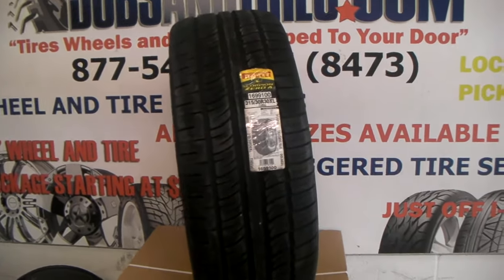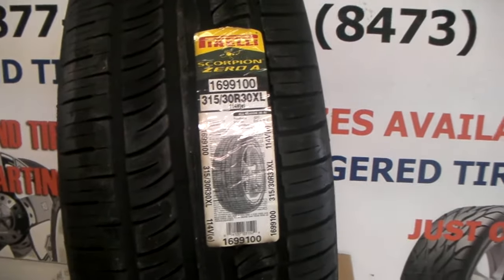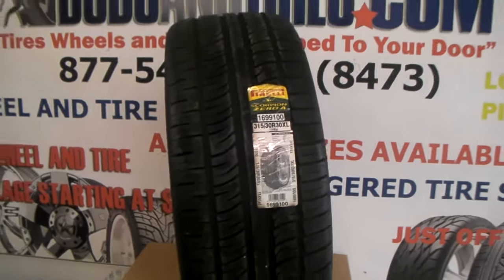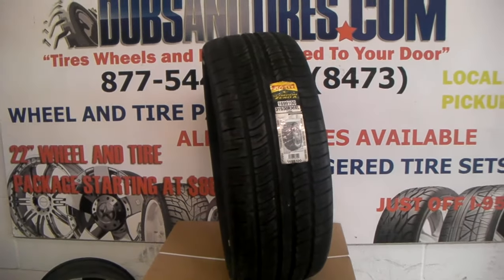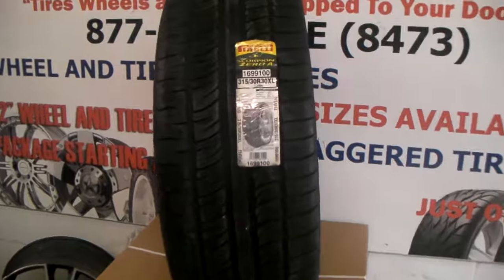Right now we're looking at the Pirelli P Zero Scorpion Zero, asymmetrical. This is the 315-30-30, usually used on Hummers. Some people put them on other trucks and they go at 30 inches and put a little lift on there.